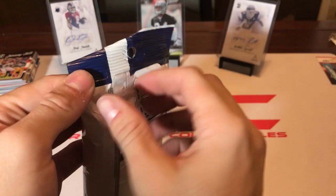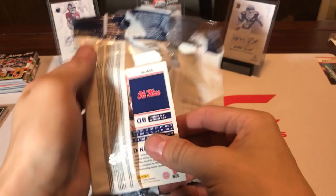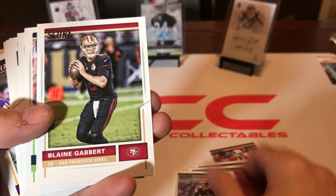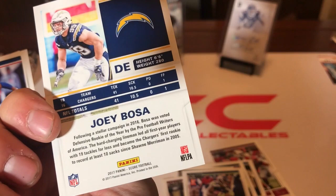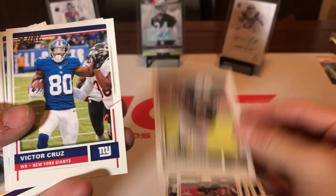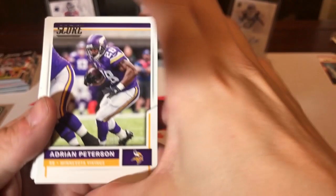There are 40 cards in here. I'm not a real big fan of Score, but you know, 40 cards — hopefully we get something good. Marquise Lee, Carlos Dunlap, Blaine Gabbert, Thomas Rawls, Joey Bosa — not a rookie card. Robert Woods, Larry Fitzgerald, having a good year playing with Kyler Murray, maybe he'll hang around another year or two. Amari Cooper, Victor Cruz, Ajayi, Adrian Peterson.